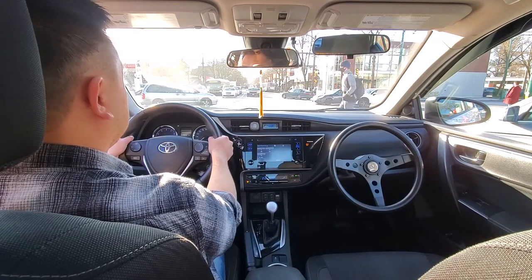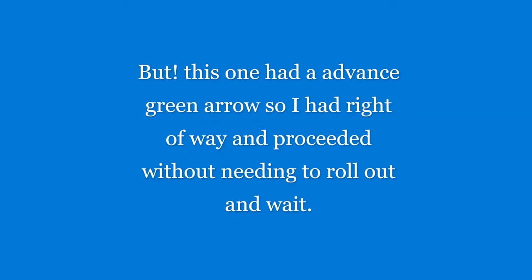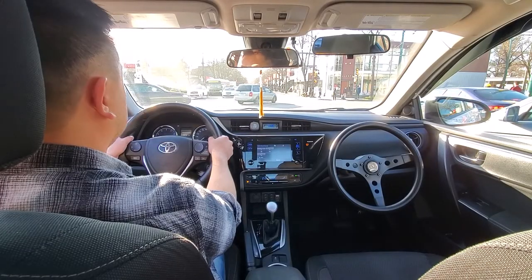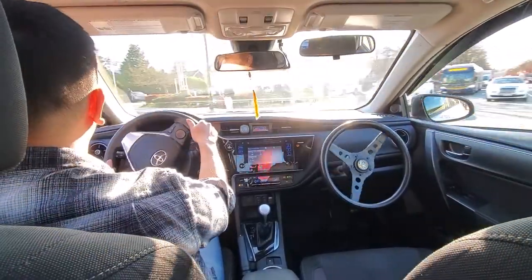With this left turn, normally when the light turns green we creep out and position ourselves sitting on top of the third line, waiting for oncoming vehicles. But at this particular intersection we received an advanced green arrow, which means we have right of way and can proceed without waiting. As soon as the light turned green it was the green arrow, so I did my shoulder check and hand-over-hand steering, letting the wheel spin back.